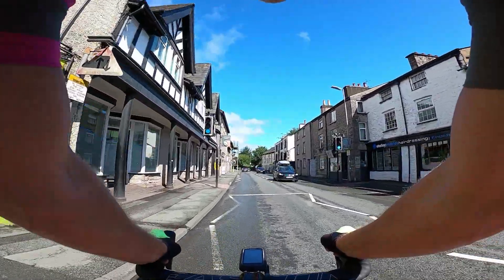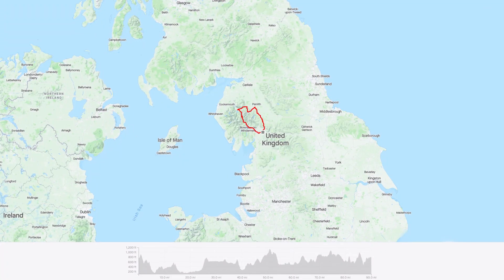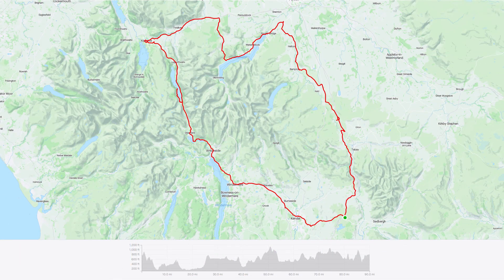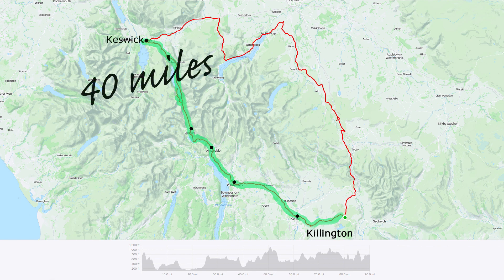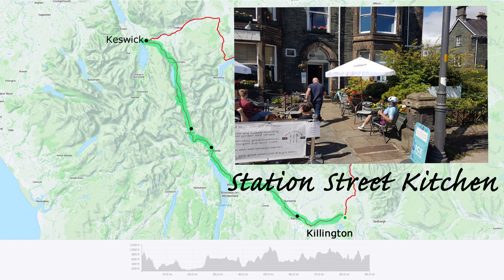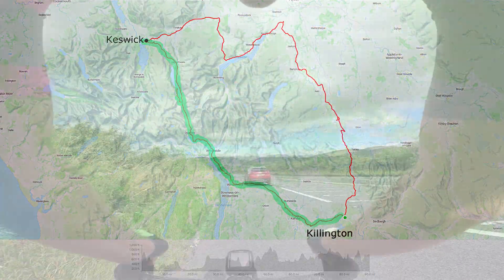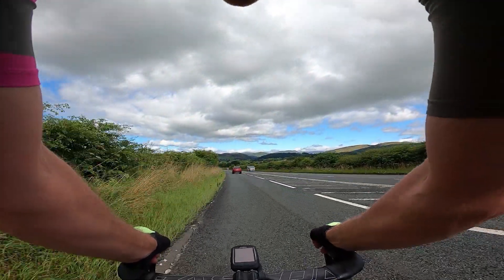Having made it to Kendal in pretty good time, let's have a look at the map. That's where we're based in the United Kingdom. You can see where we started — at Killington Road at Junction 37 of the M6. Highlighted in green is the route we took today, with Kendal where we are right now, then Windermere, Ambleside, Grasmere, and at 40 miles we'll have some lunch at the Station Street Kitchen in Keswick. But let's get back to the ride — we've just got to navigate out of Kendal and head towards Windermere.